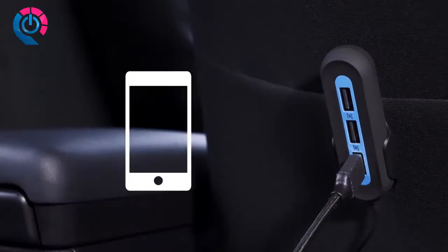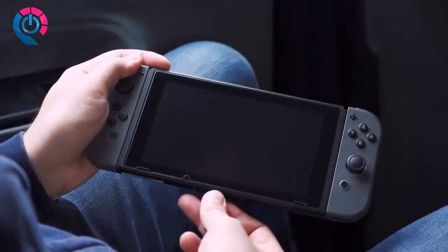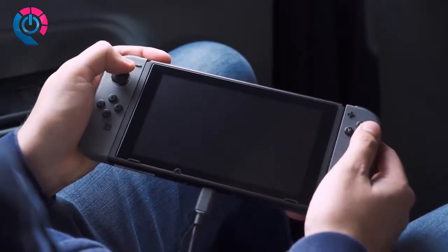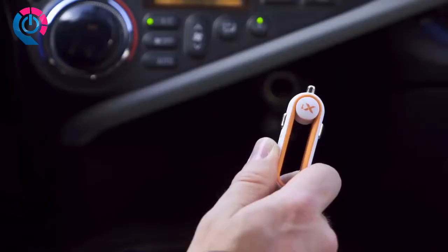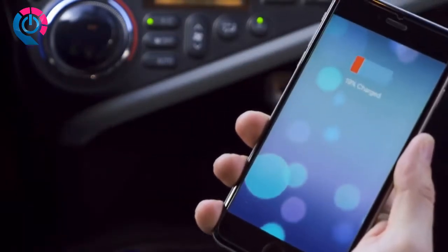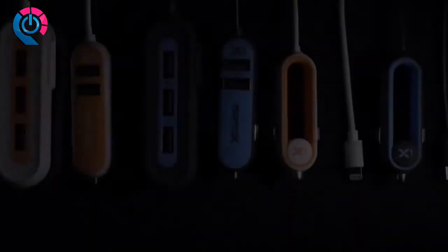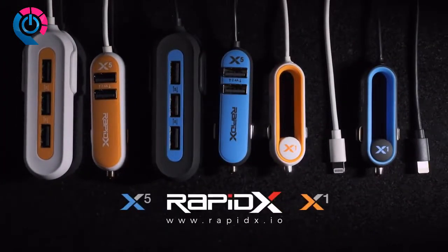The X5 provides a steady stream of two amps to each of the three back ports — enough power to charge a phone, tablet, and handheld gaming device all at the same time. With the X5 charger, everyone can claim a port and get a full battery fast. RapidX also makes the X1 with a single lightning connector that charges an Apple device at twice the speed. Whether you need to charge a single device or a whole group, RapidX gets the job done fast.